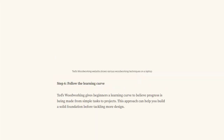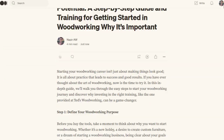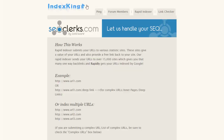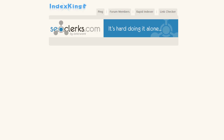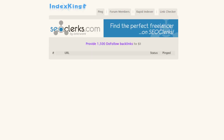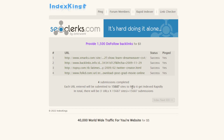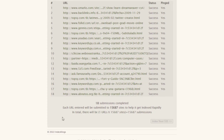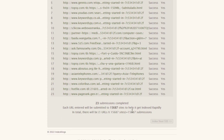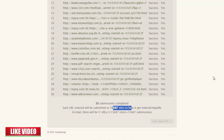Another solution is to copy your Medium article link and go to a website called Index Kings. Paste your link there and it can give backlinks to your Medium article — 50,000 plus backlinks — which helps push your Medium article to more people. Using this complete strategy, you can make the most money.